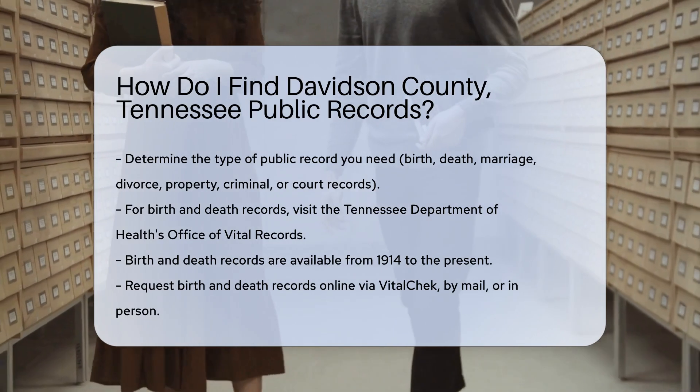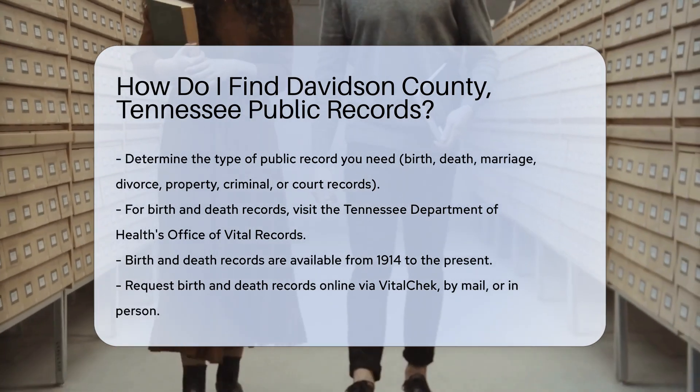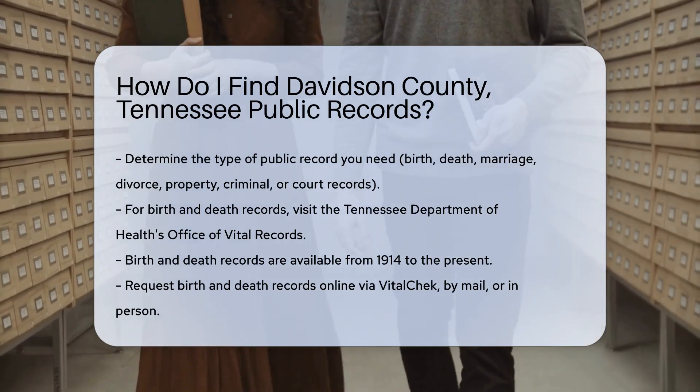For birth and death records, visit the Tennessee Department of Health's Office of Vital Records. They maintain records from 1914 to the present. You can request these records online, by mail, or in person.